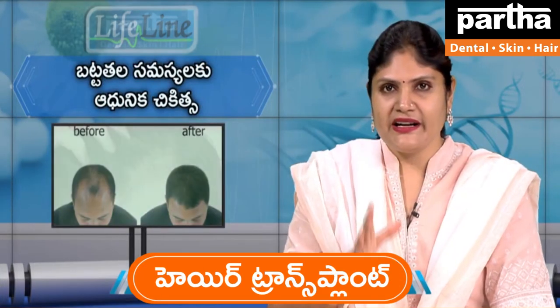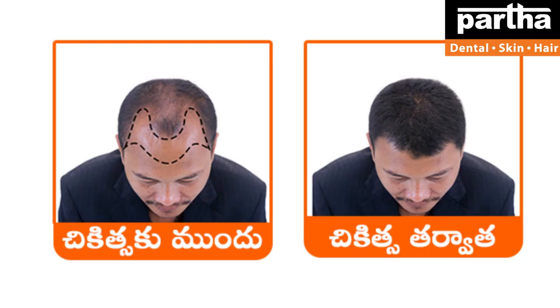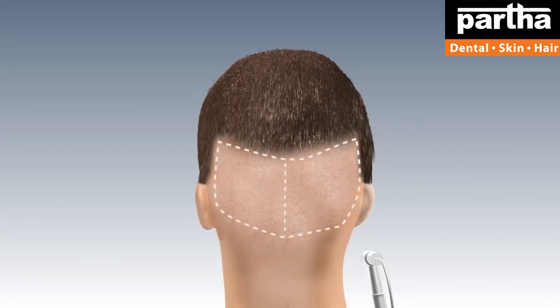It is done with hair transplantation. There is a high success rate — more than 95 to 98%. If you are able to identify the hair at the top of your head, this procedure is suitable.